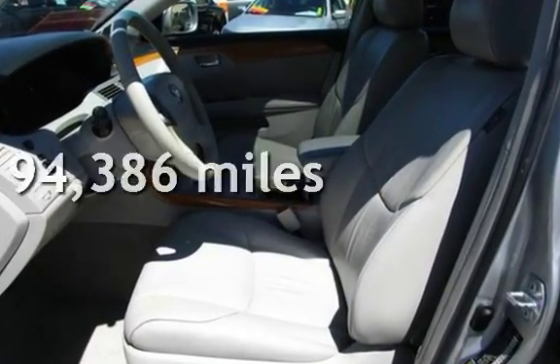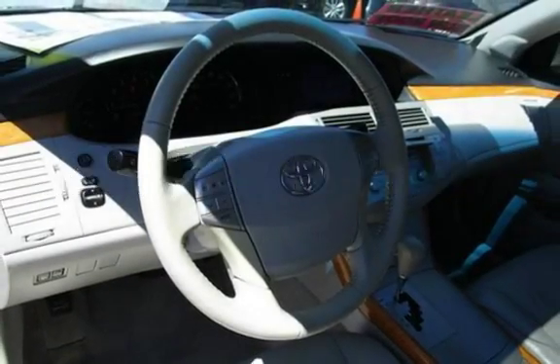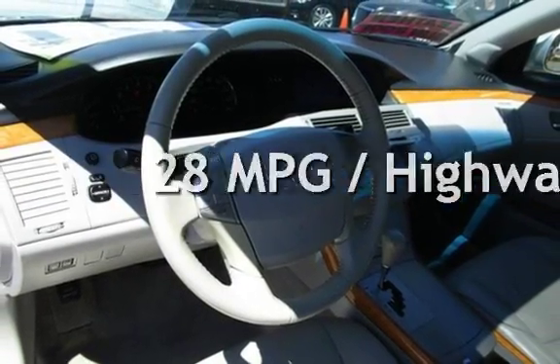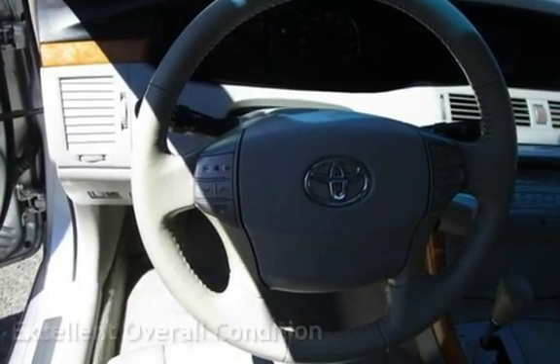This Toyota has less than 95,000 miles on the odometer. Estimated fuel economy for this vehicle is 20 miles per gallon in the city, and 28 miles per gallon on the highway. This vehicle is in excellent overall condition.